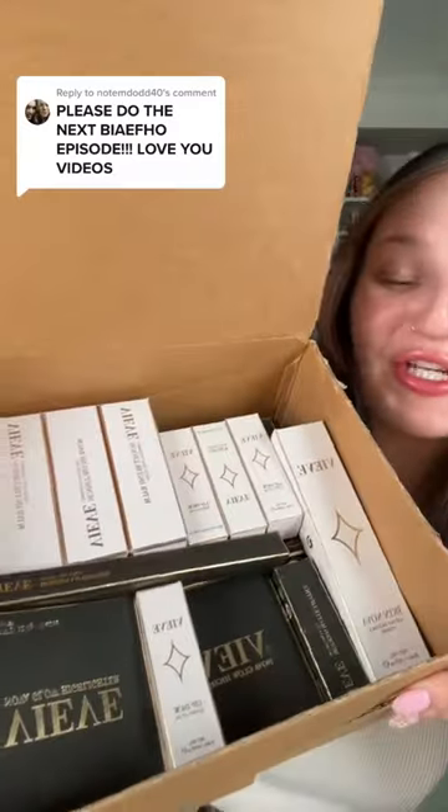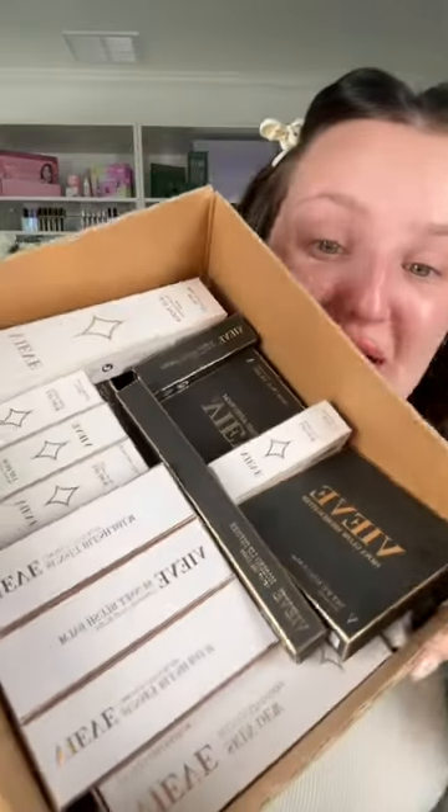This is a full face of a brand I've never heard of, and today on the chopping block is Veve Beauty. We have a lot of goodies here — I tried to practically get everything I could from the website.